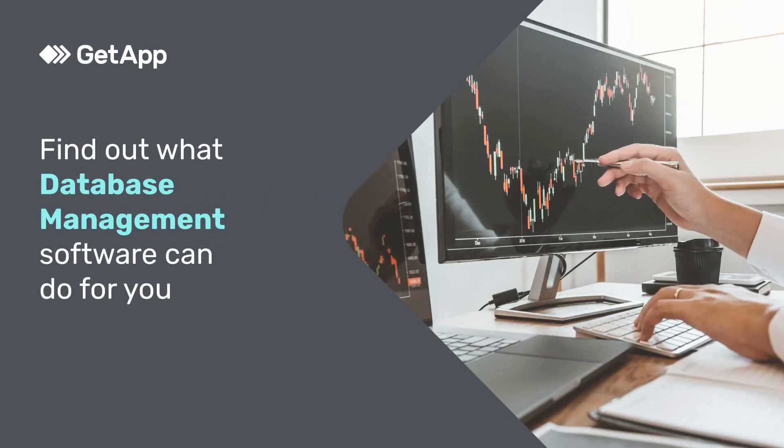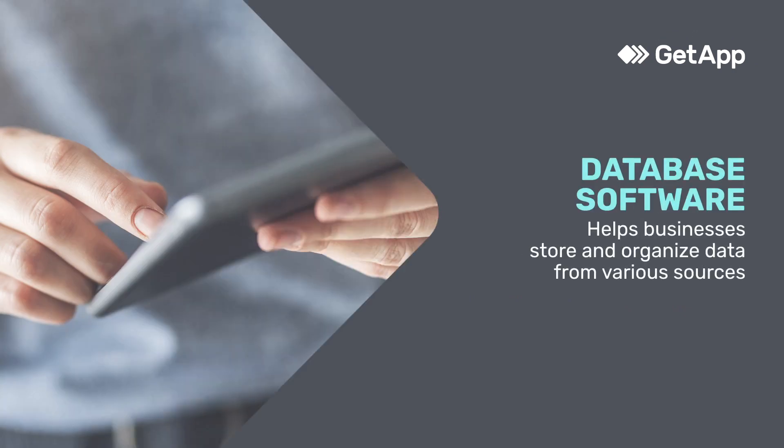Find out what database software can do for you. Database software, also known as database management software, or DBMS, helps businesses store and organize their structured and unstructured data from various sources.